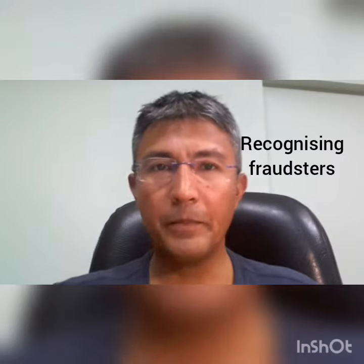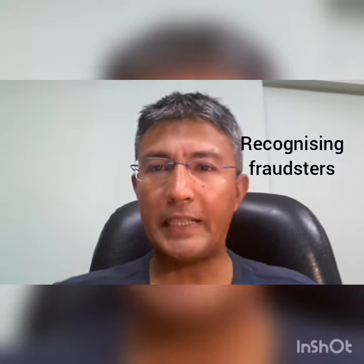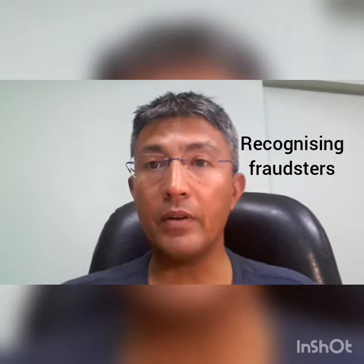Yes, you got it. The staff had forged the signature of the boss perfectly. However, the teller was able to stop it by observing his behavior.